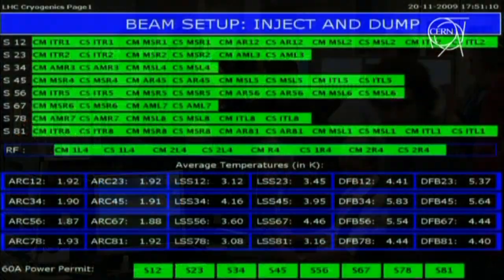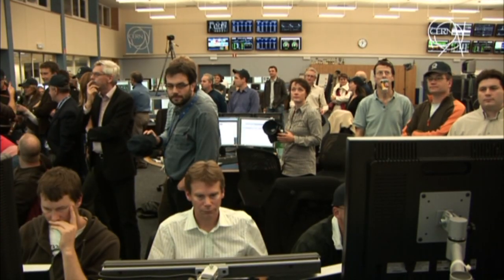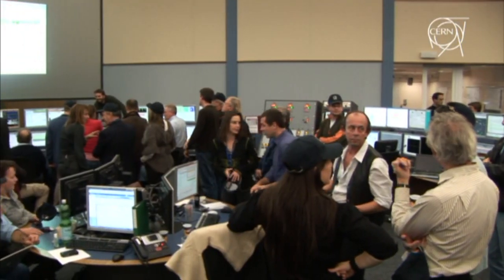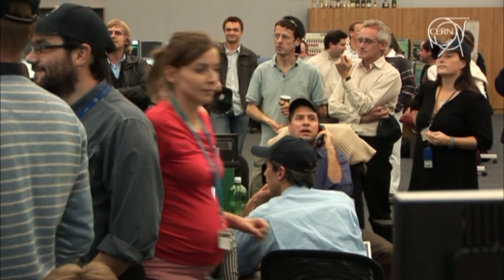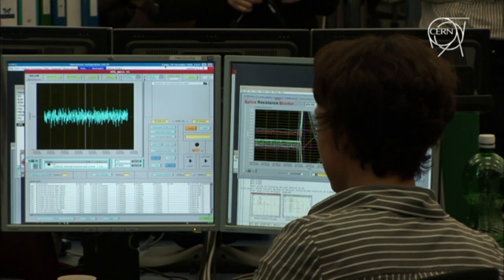This is the first time we've captured beam one. Last year we had beam two circulating but only a few turns of beam one. So this is the first, and this tells us a lot of things. It tells us that the magnetic properties of the machine are good, that the aperture is clear, there's nothing sticking into the beam pipe anywhere. It's a very, very encouraging sign and remarkable progress.